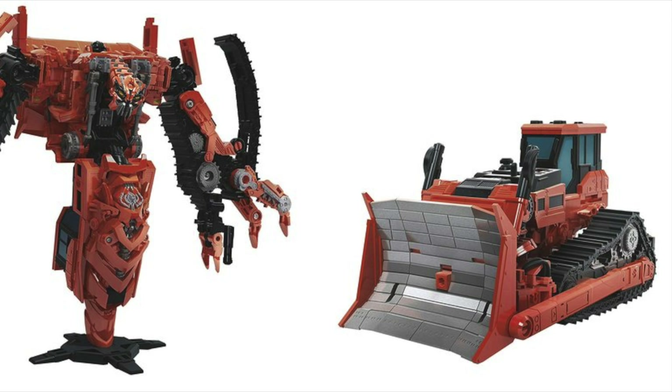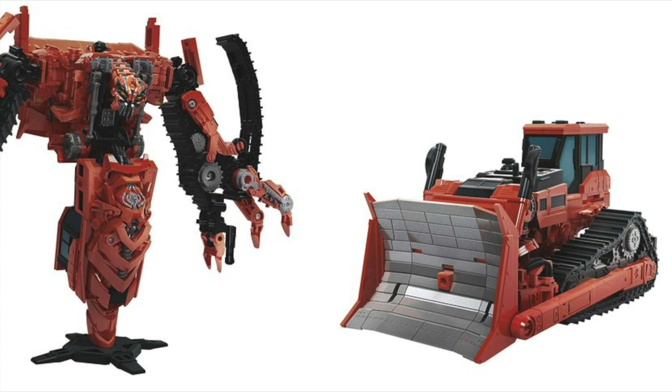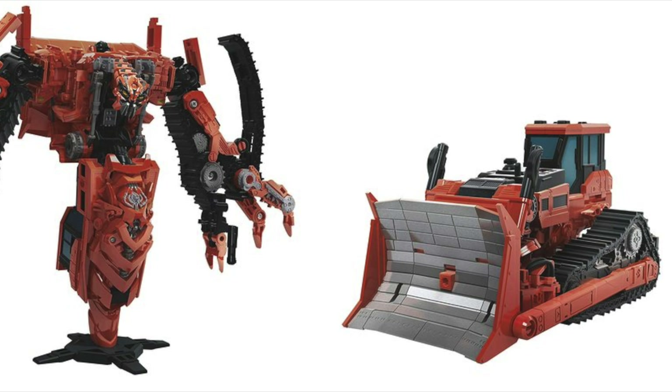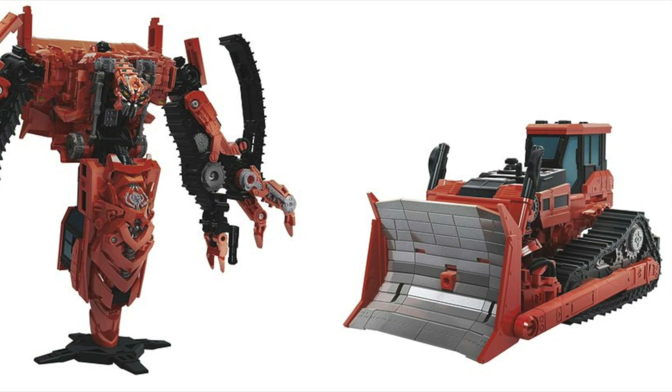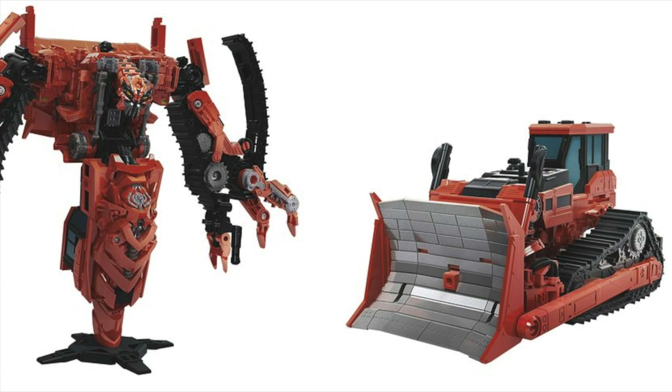Taking the 4th spot on my list has to go to the Studio Series Voyager Class Rampage. This figure completely blew me away upon receiving it back in February. It was originally announced way back in October and upon its official announcement I can't say that I was too fussed about it, as I was never really a fan of its design or the character in the Revenge of the Fallen movie.